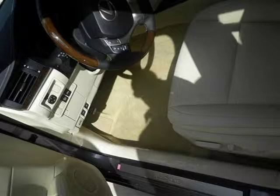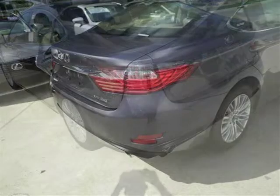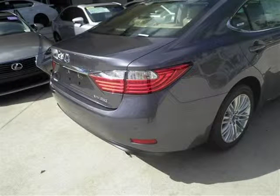This 2014 Lexus ES350 sedan is located in Margate, Florida and has 7 miles on it. This sedan has a beautiful nebula gray pearl exterior paint color which is complemented by a parchment leather interior color.